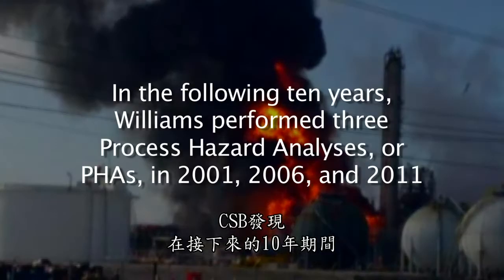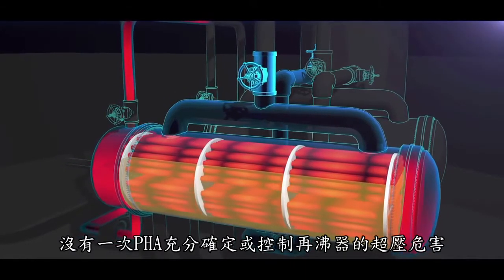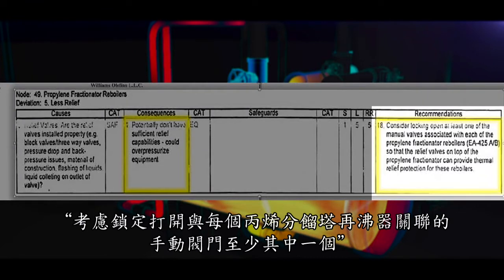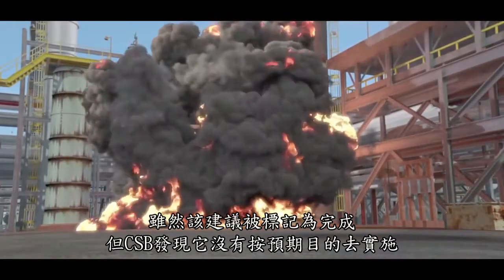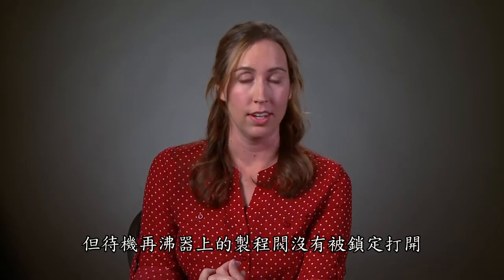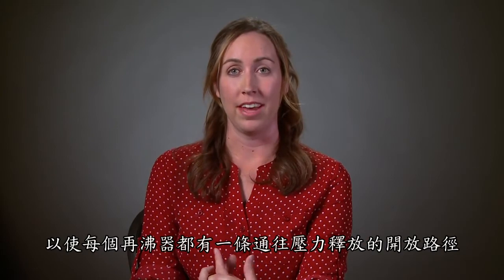The CSB found that in the following ten years, Williams performed three process hazard analyses, or PHAs, in 2001, 2006, and 2011. None of the PHAs sufficiently identified or controlled the reboiler overpressure hazard. An internal recommendation from the 2006 PHA stated, "Consider locking open at least one of the manual valves associated with each of the propylene fractionator reboilers." While that recommendation was marked as complete, the CSB found that it was not implemented as intended. A process valve on the operating reboiler was locked open, but a process valve on the standby reboiler was not locked open, even though the PHA recommended that valves on both reboilers should be locked open so that the reboilers had an open path to pressure relief.